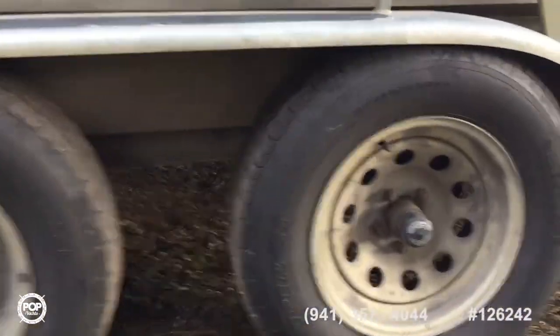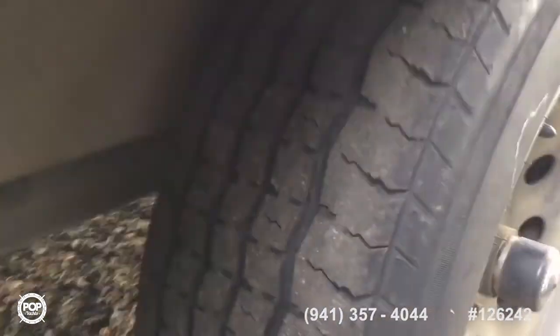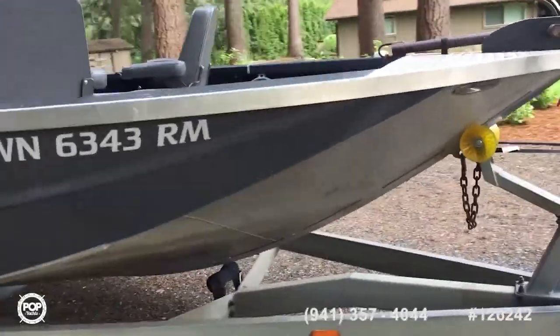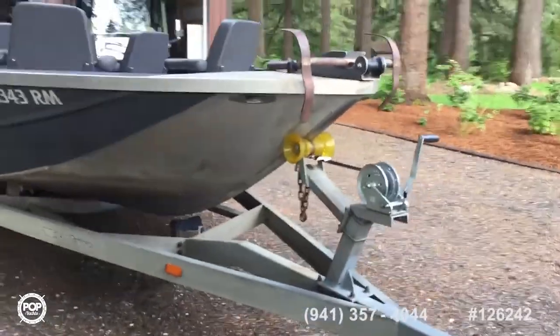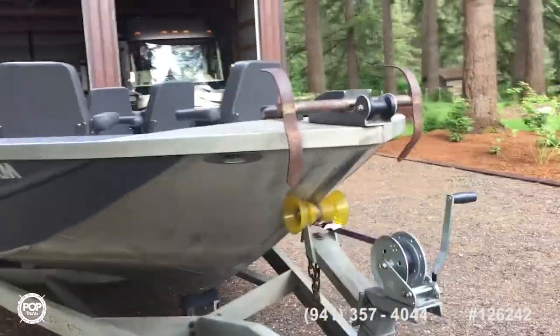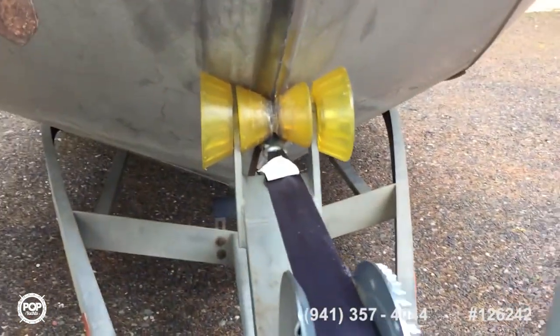Tires are in good shape and bearings are new. Trailer's in great shape. It's got a vinyl wrap on it. Looks like a pretty hefty trailer — it pulls really good. The whole boat on the trailer is 33 feet. New winch on the front.